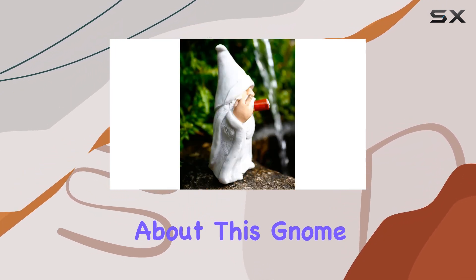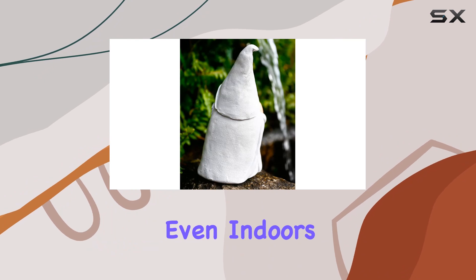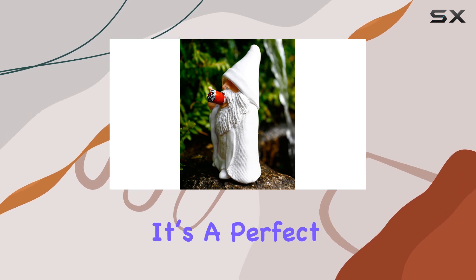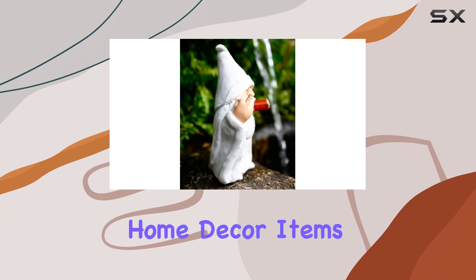One of the best things about this gnome is its versatility. It's not just limited to gardens — you can place it anywhere outdoors or even indoors if you prefer. Imagine the surprise on your guests' faces when they spot this cheeky gnome on your balcony or porch. It's a perfect gift for friends and family who appreciate a good laugh and enjoy unique home decor items.